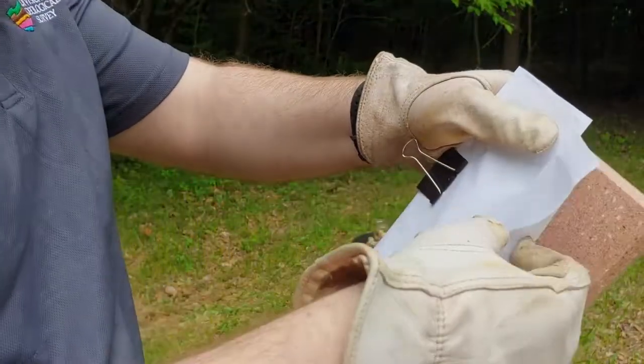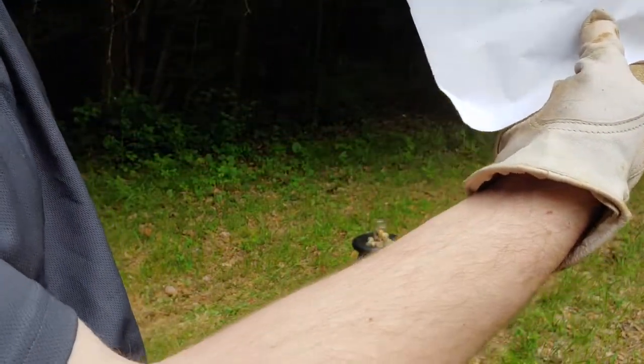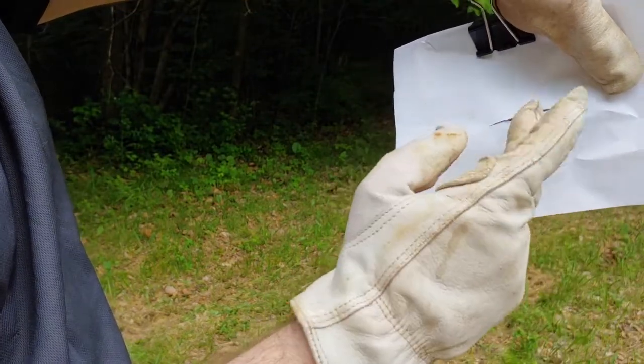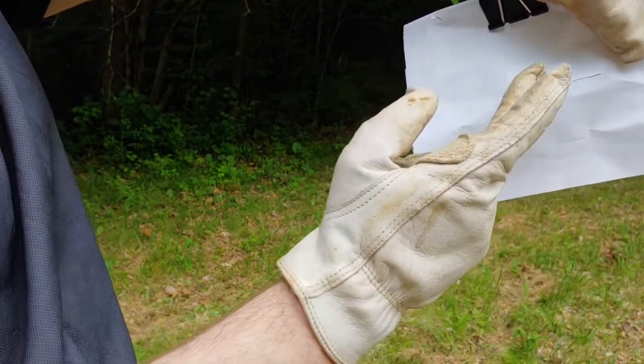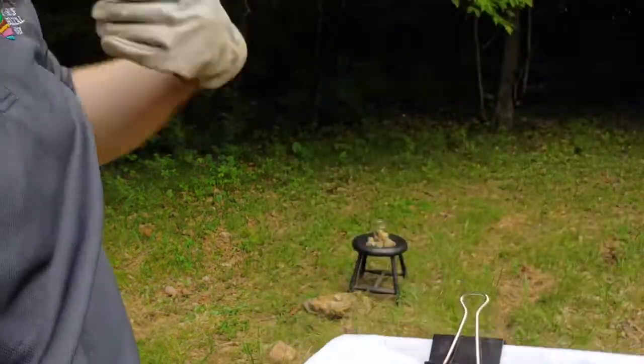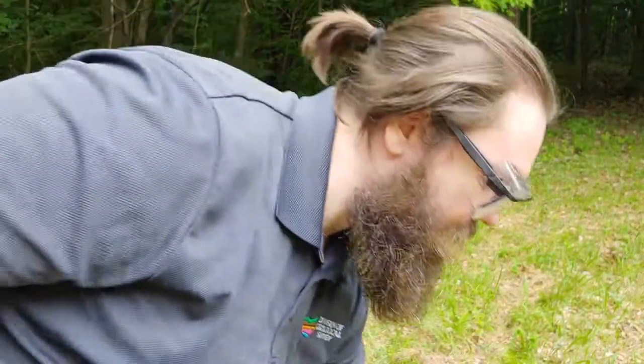Now you can see that it actually cut through the paper — you can see this nice clean edge. It didn't just tear it, because that Flint is actually sharp enough to cut. Thank you very much for watching. If you have any other questions about Flint or any of the rocks of Ohio, please feel free to visit our website or comment down below. Thank you very much.